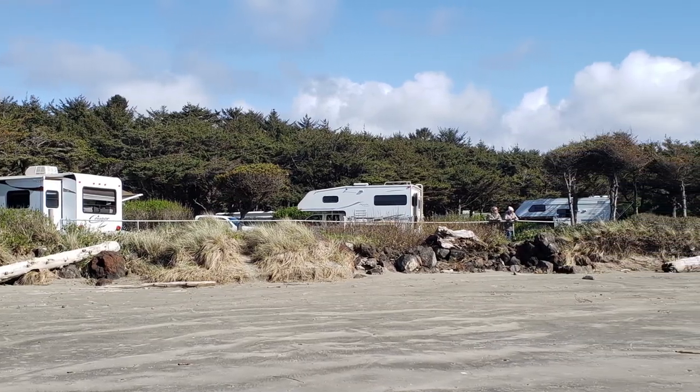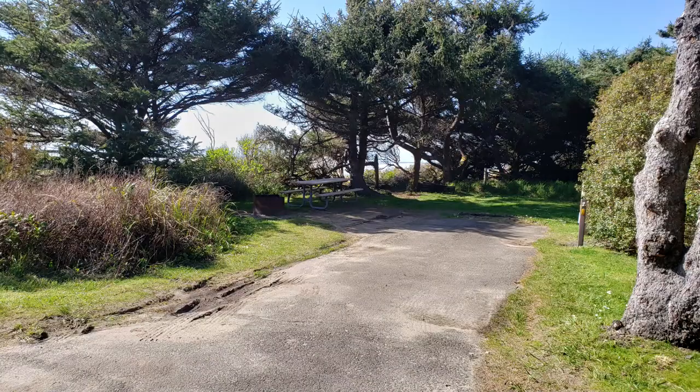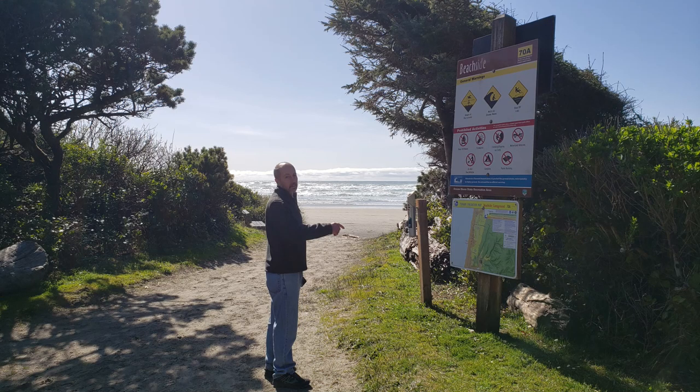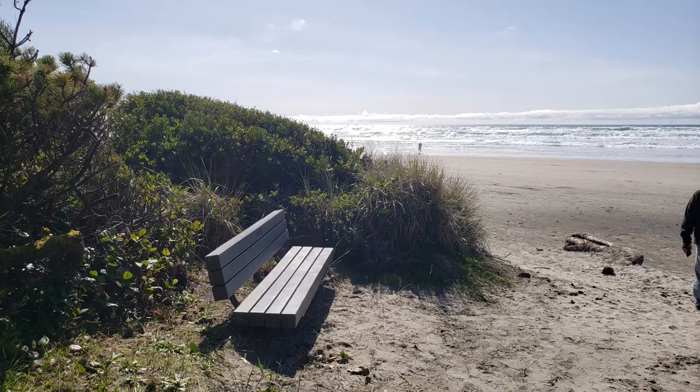As we travel, it's not always easy to know where to stay. Our 22 MLE Facebook member Julie recommended Beachside RV Park to us, and we were not disappointed.